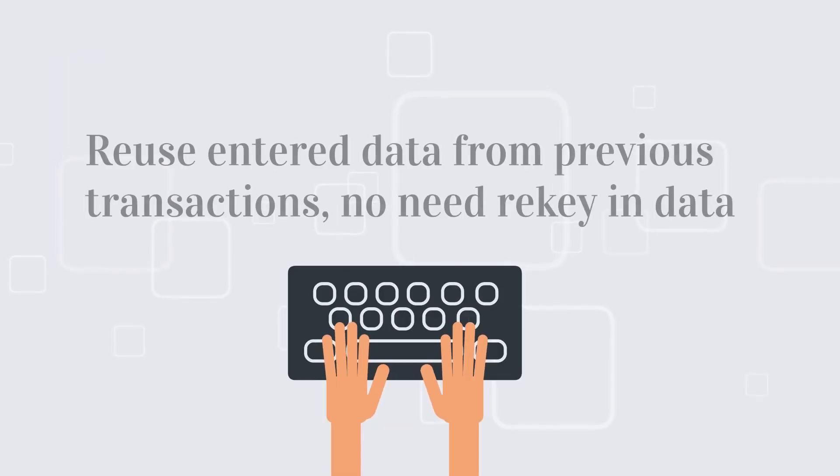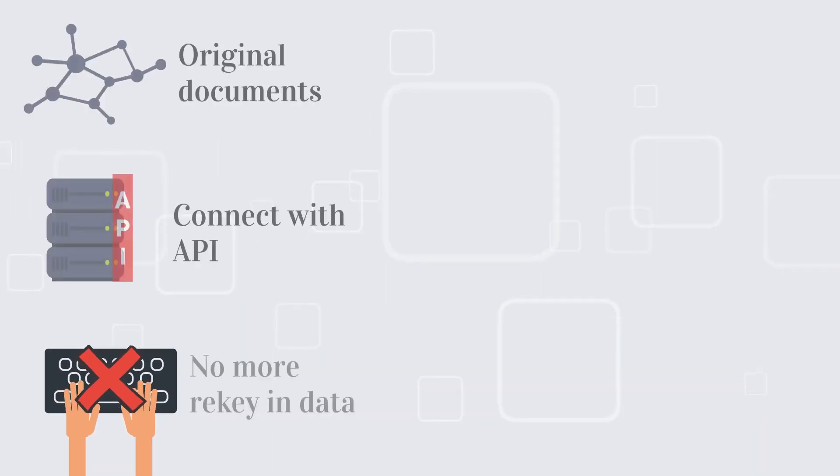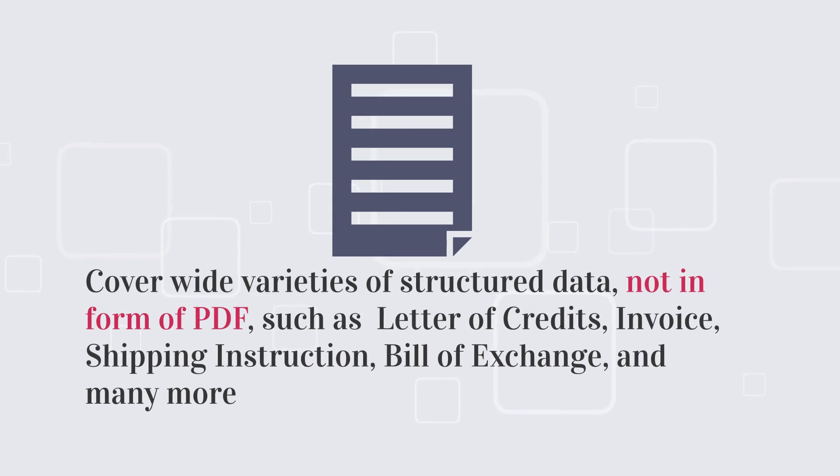Every data recorded in previous transactions can be reused in the next transactions, so you don't need to rekey data. TradeWaltz doesn't exchange data in the form of PDF — it offers structured data that covers a wide variety of trade documents.